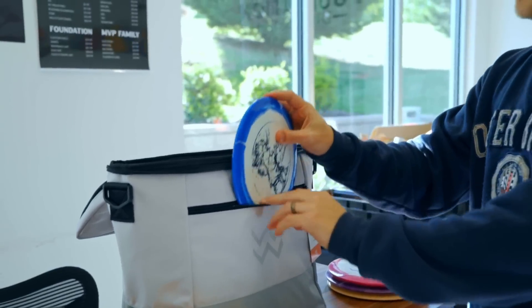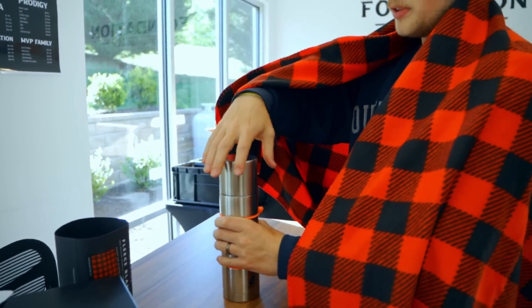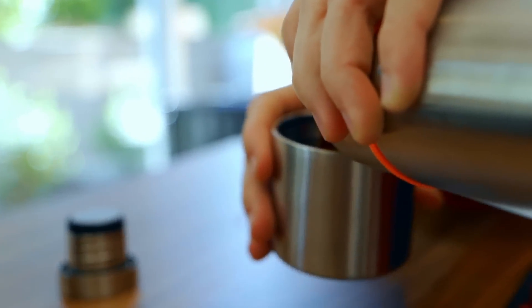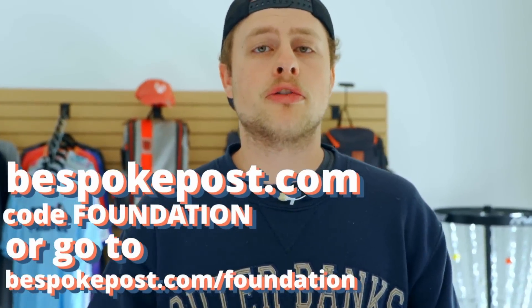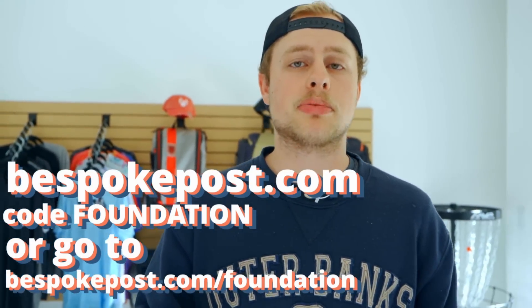This day-tripper cooler bag is perfect for a disc golfer. You have all the room you need to store your drinks, and it'll keep it cool for up to 12 hours. You could even slide your disc in there and use it as your bag. If you're headed to the course a little early and it's chilly outside, the snug box is perfect — you've got the blanket to keep you warm and the thermos for your warm coffee during those morning rounds. Thanks again to Bespoke Post for sponsoring this video.